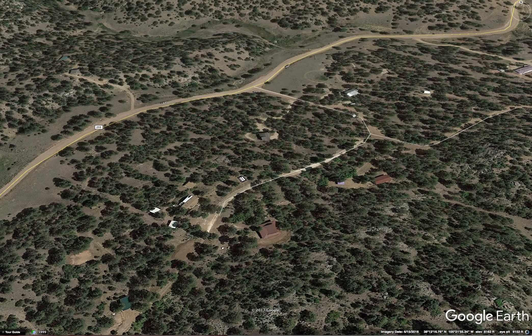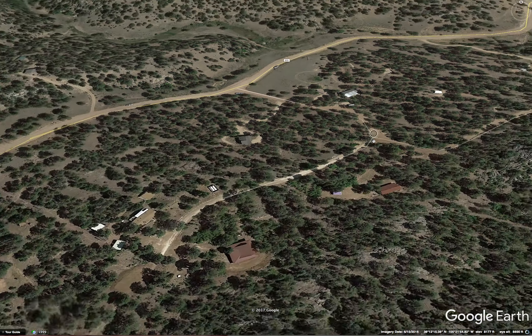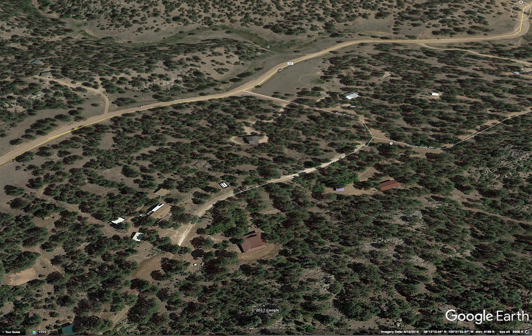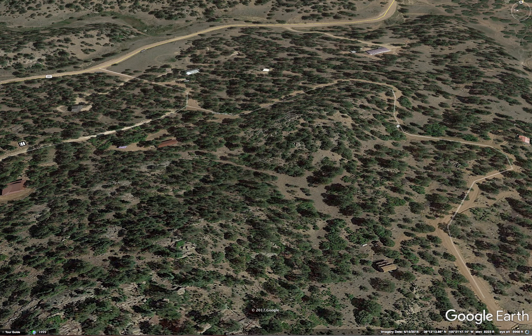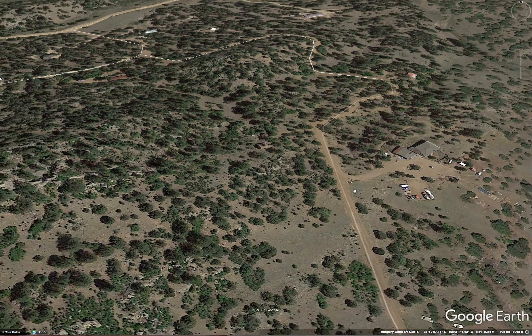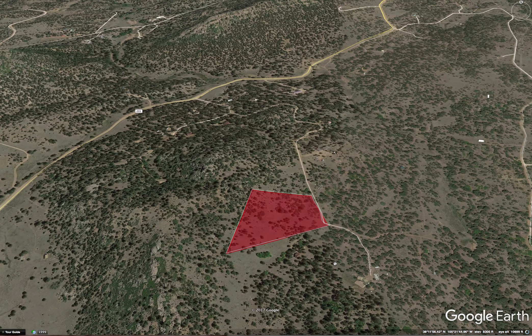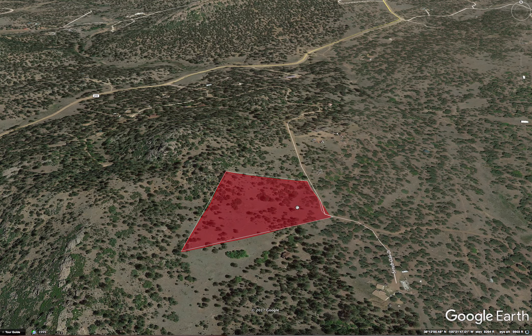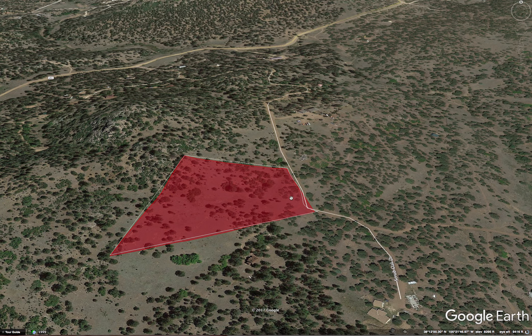And then you come to the intersection of Scrub Oak Drive — you're going to stay left a little bit and wind around Scrub Oak Drive all the way to the back. Scrub Oak is a dead end road, and there's one house at the very end of the road, and this five acres is the second property from the end of the road there.